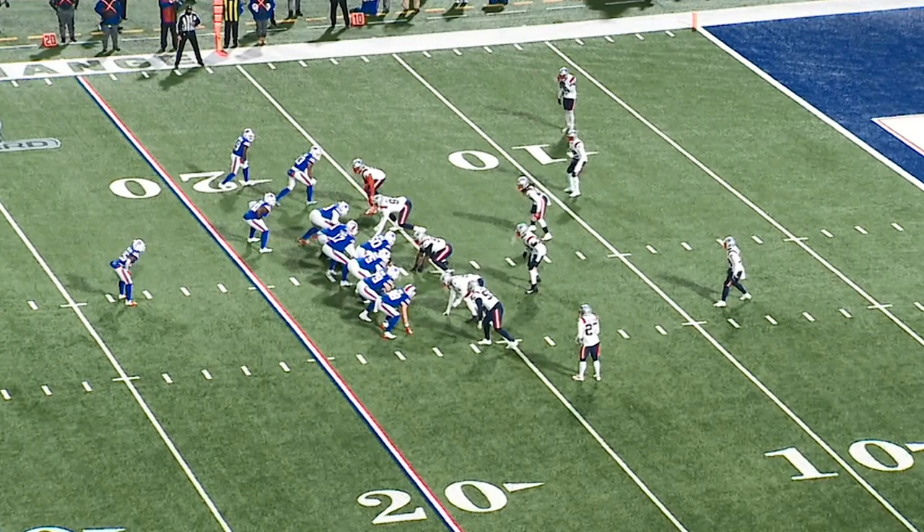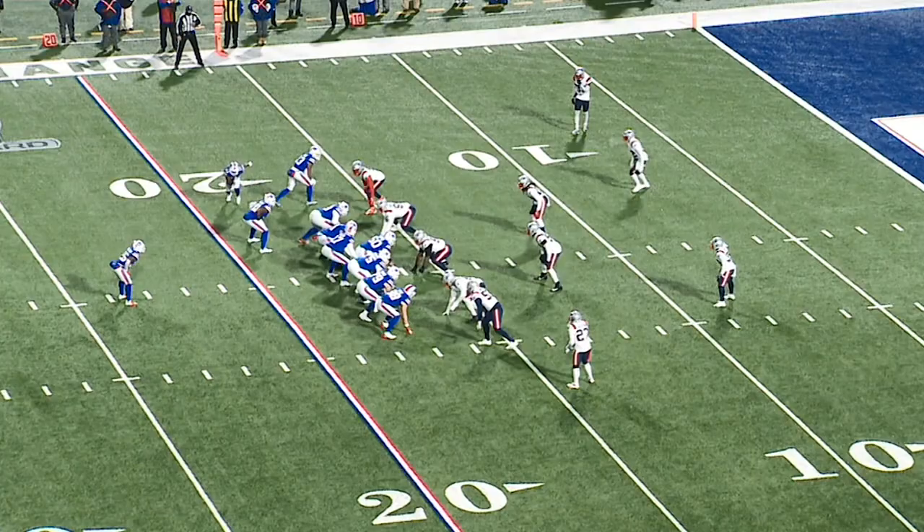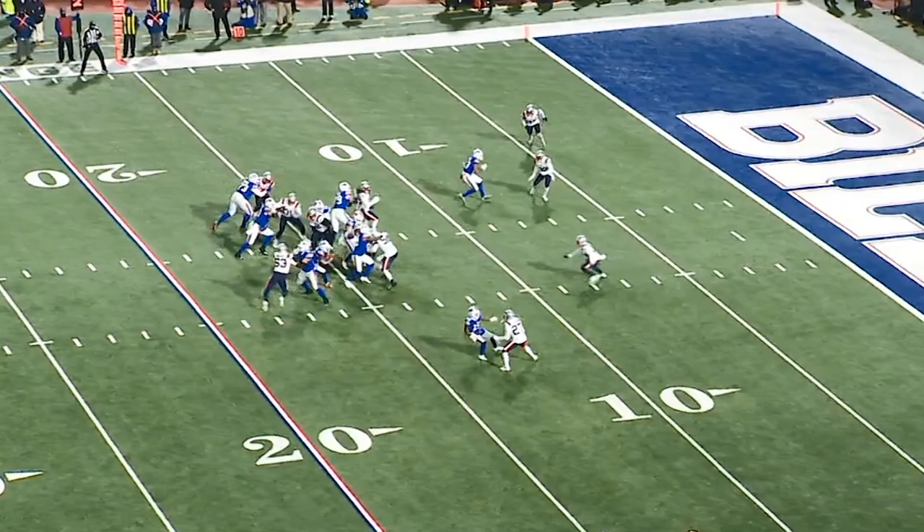They capped it off with a nice 16-yard run by Devin Singletary. We start with a short motion by Gilliam to the left side of the formation. Then Isaiah McKenzie comes across with the fake jet sweep motion, which adds another blocker to the play side. You get great lead blocks from Ryan Bates and Reggie Gilliam, and Devin Singletary does the rest on this counter run.